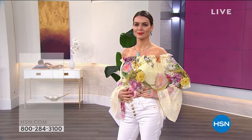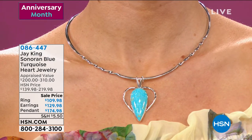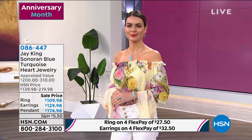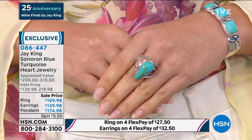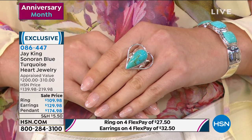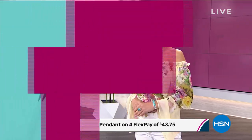I want to show you right off the bat this beautiful set. If you love hearts, look at this - it's so modern. This is the Sonoran Blue Turquoise Heart Jewelry, such a modern take on hearts. This is your pendant necklace for $174.98. It fits right there on the collarbone, looks beautiful on the decollete. Look at the beautiful drop earrings to match, and we have a beautiful statement ring. Everything at J. King is exclusive - the silversmith work is impeccable, everything is handcrafted. You can see the matrix, a little bit of brown - all this is natural. It's on 4Flex, and with your HSN card you can get it on five monthly payments.